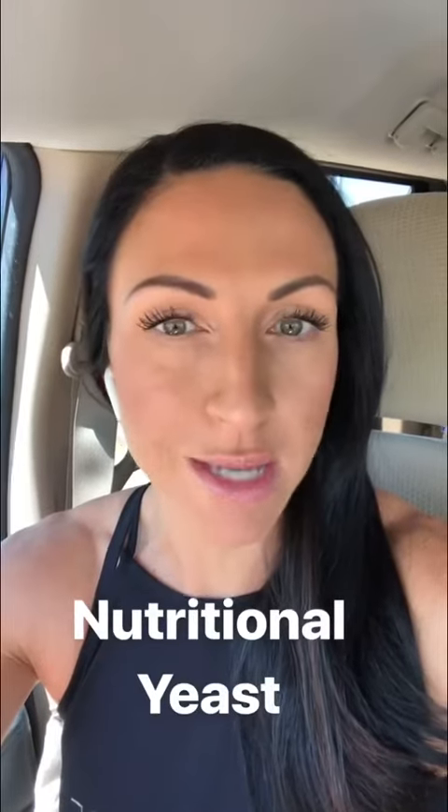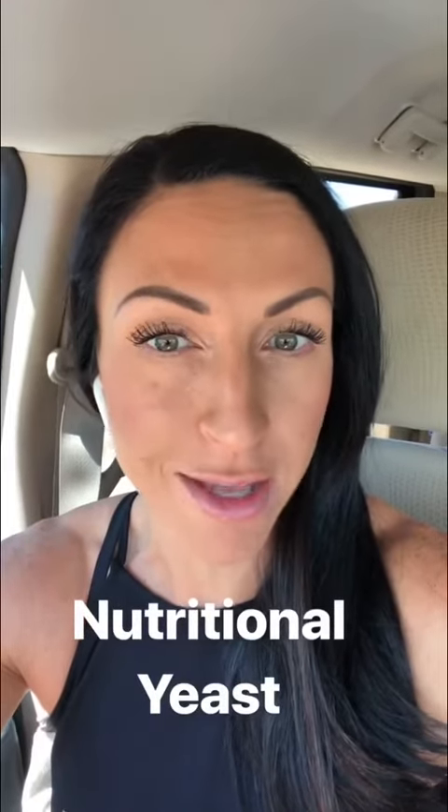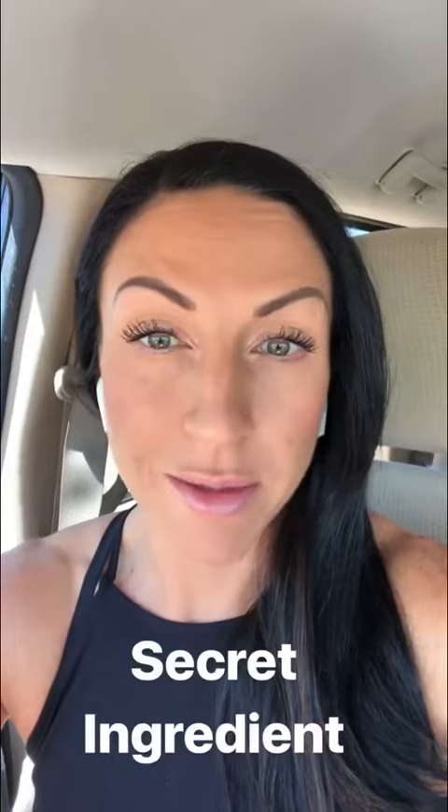What the heck is nutritional yeast and why am I sitting in my car to tell you about it? I'm sitting in my car because it's the only quiet, private place in my house right now. Nutritional yeast is my secret ingredient.